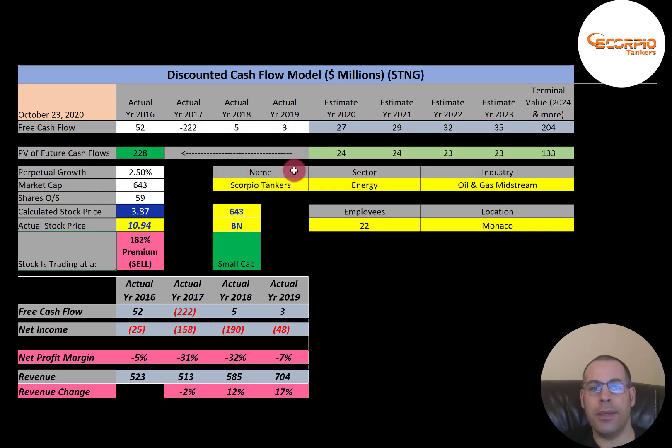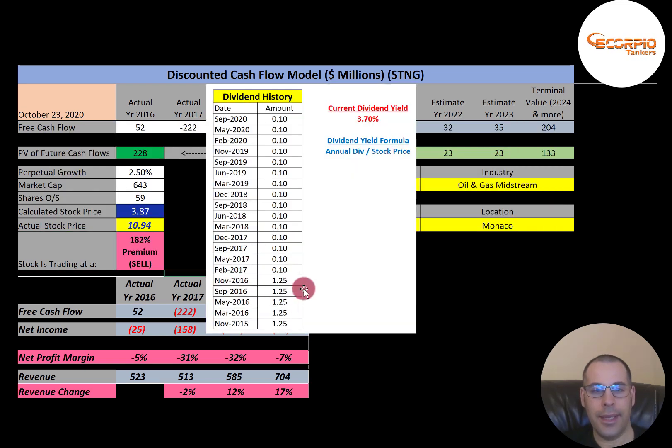Let's look at the historical dividends. Back in 2016 they were paying a $1.25 dividend, but they cut it dramatically to 10 cents — so they're really trying to conserve cash. The dividend yield isn't terrible but it's pretty low relative to the risk you're taking. They have a 3.7% dividend yield. Dividend yield is annual dividend payment over stock price, so as the stock price comes down, the dividend yield goes up.